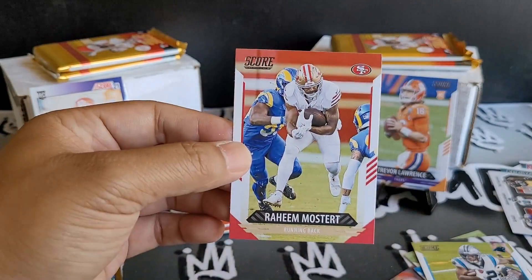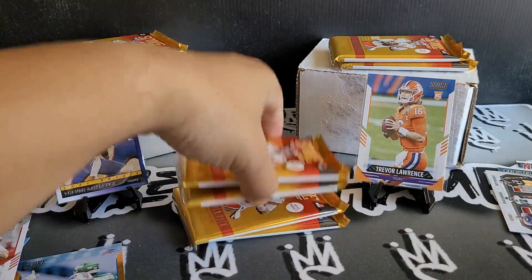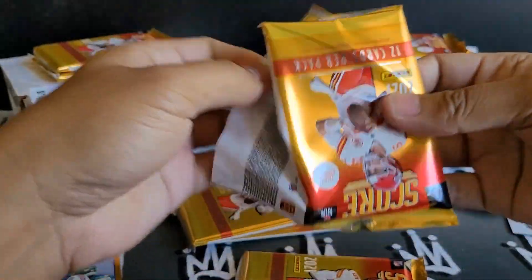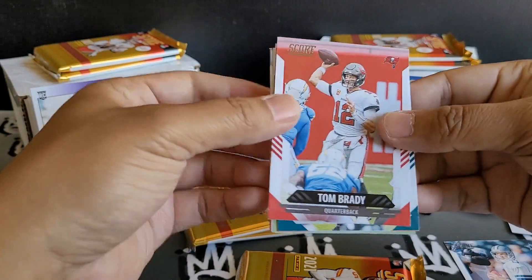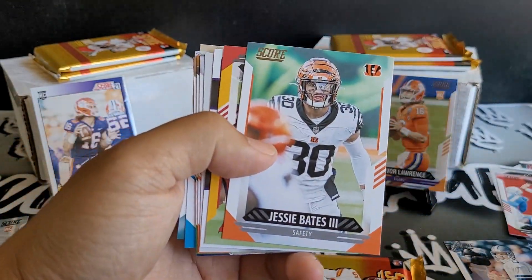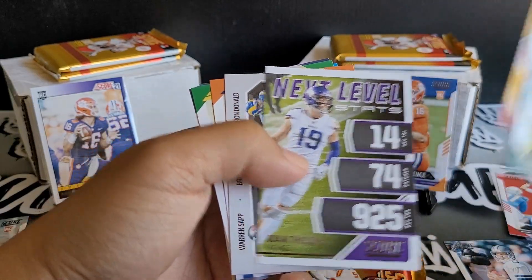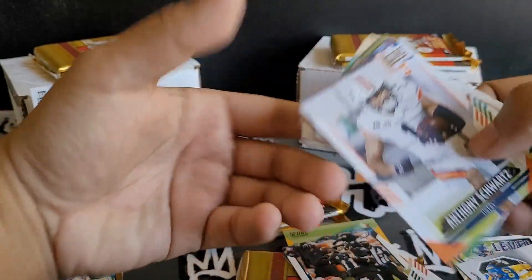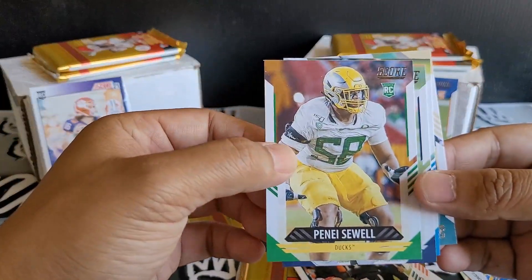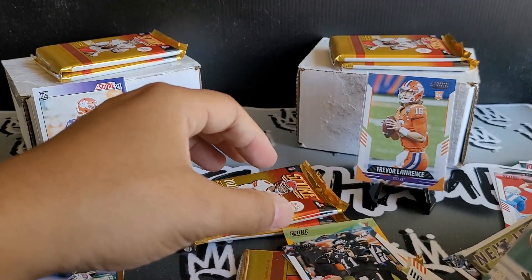Travis Etienne, Felipe Franks, DeAndre Hopkins, DJ Moore, and Raheem Mostert. Troy Aikman, Tom Brady. We got Carson Wentz, Jesse Bates III, a nice Leonard Fournette — I think these are the parallels. We got a 3D, Bruce Smith, and Aaron Donald. We got Anthony Schwartz for the rookie card, Penzi Seeli rookie card, Shaka Toney, Shaq Thomas, and Emmanuel Sanders.